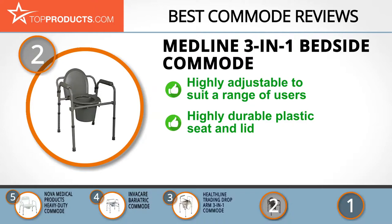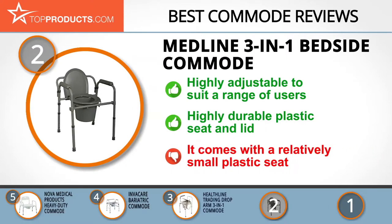The Medline Bedside Commode is built for functionality, comfort, and durability. Its legs, which can be height adjusted in inch-by-inch increments, offer a higher level of customization for a wider range of users. Its plastic seat and armrests provide additional comfort, making it a great choice for the elderly. This commode does come with a relatively small plastic seat, so bear that in mind if you need a bigger one.